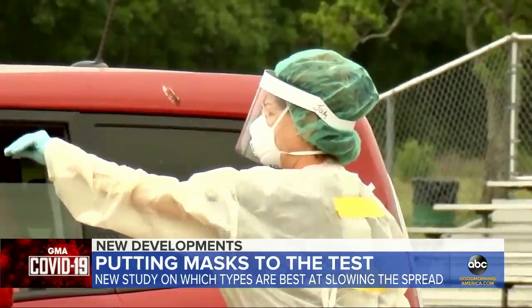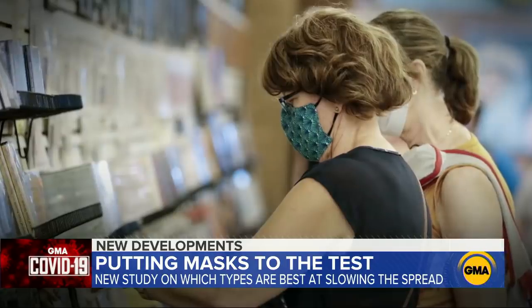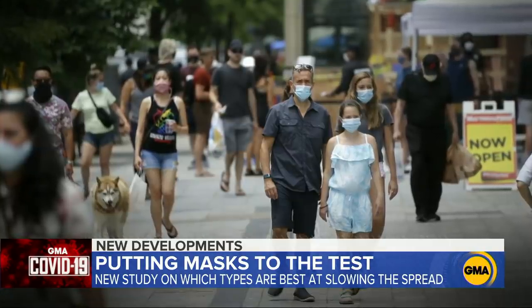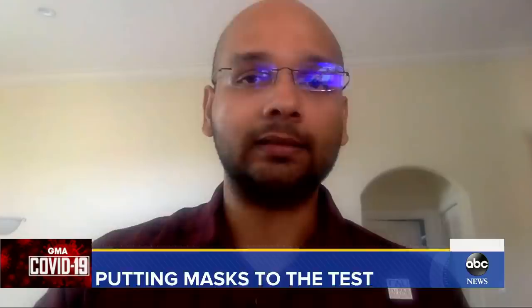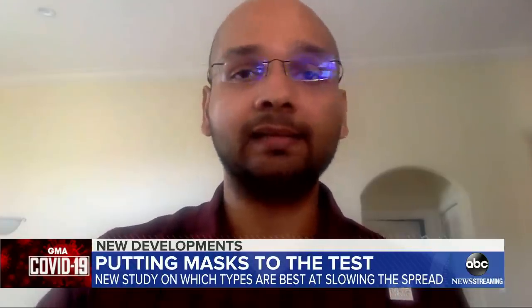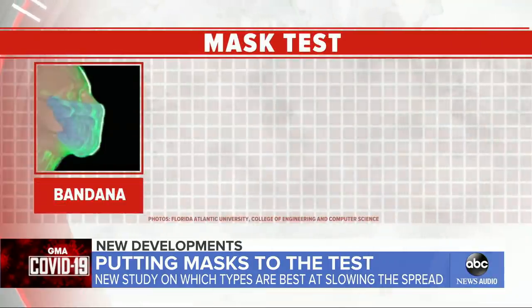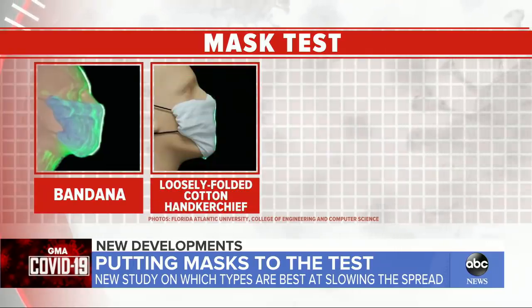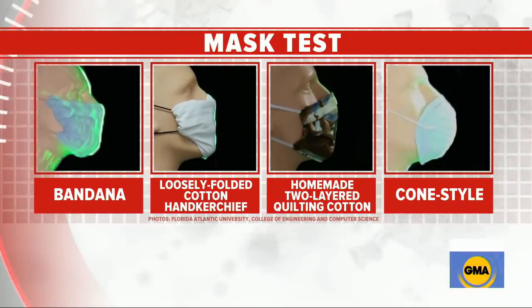With COVID cases climbing, mandatory mask orders are growing, but now new research concluding not all face masks are created equal. Researchers were basically looking at two main characteristics: the type of fabric used, and the construction of the mask. Researchers at Florida Atlantic University put several different masks to the test. They looked at a bandana-style covering, a loosely folded cotton handkerchief mask, a homemade two-layered quilted cotton mask, and an over-the-counter cone-style mask.